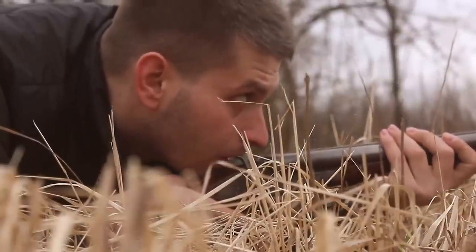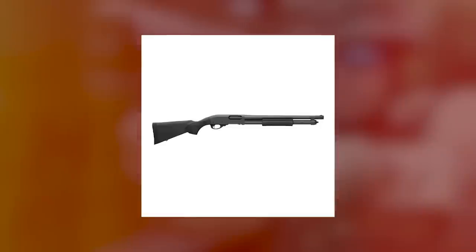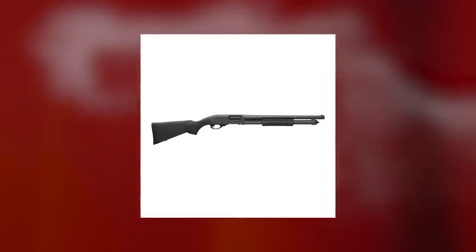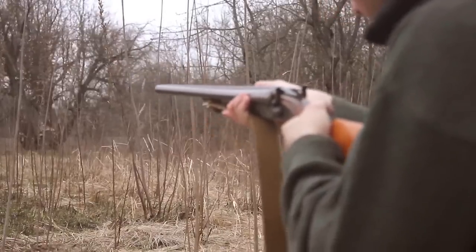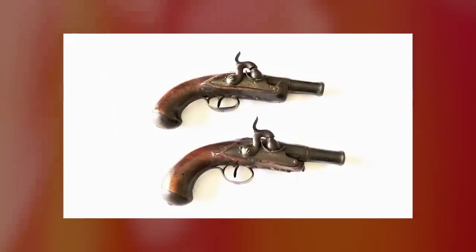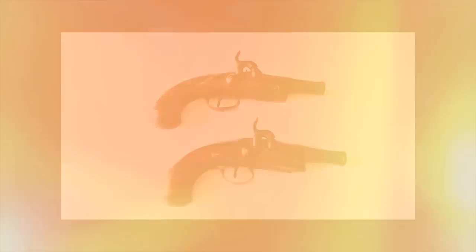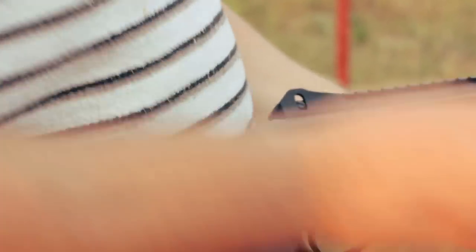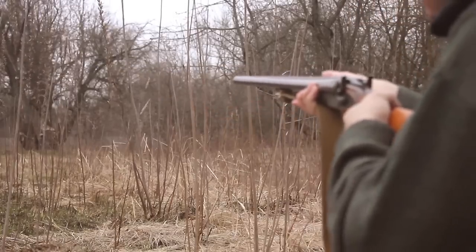Shotguns can even fire less lethal rounds, such as rock salt or miniature tear gas grenades, to help control crowds. Flintlock shotguns were popular in the 18th century. The blunderbuss — a shotgun with a flared muzzle — was a favorite among coachmen who needed to repel highway bandits. Coachmen also made good use of the coach pistol, which resembles today's sawed-off shotgun. But the real coming of age for shotguns came in the 1880s, when gun makers introduced pump action models.